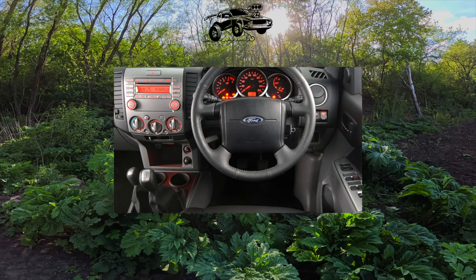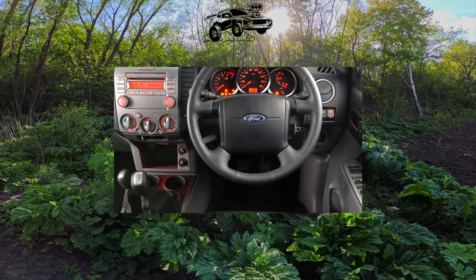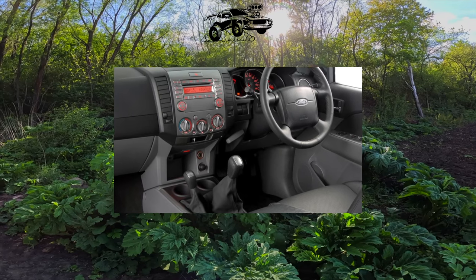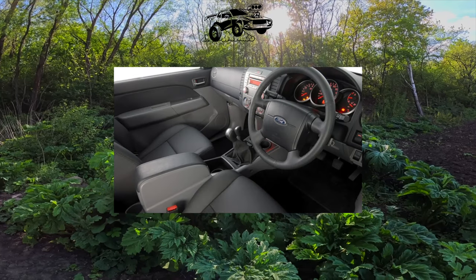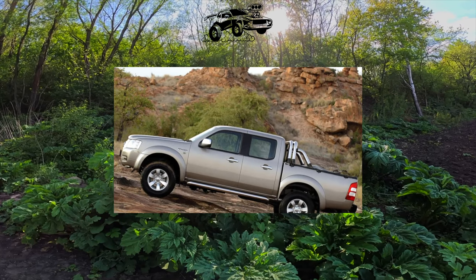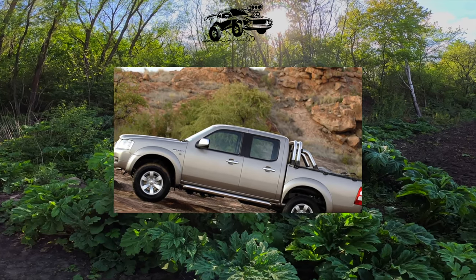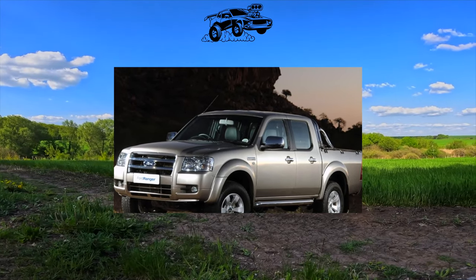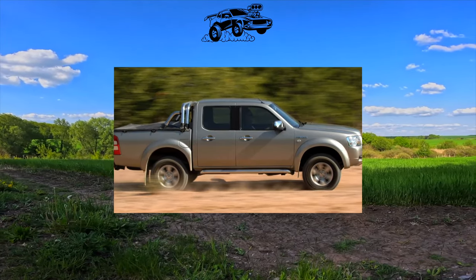The outwardly solid Ford Ranger boasts a very comfortable interior, which cannot be called utilitarian. In terms of interior design and ergonomics of the driver's seat, it will give odds to many SUVs. The front panel features modern architecture and solid materials. By the abundance of compartments for small things, the pickup truck looks like a minivan — niches, cup holders, and pockets are plenty here.